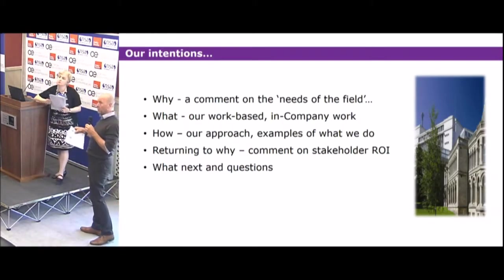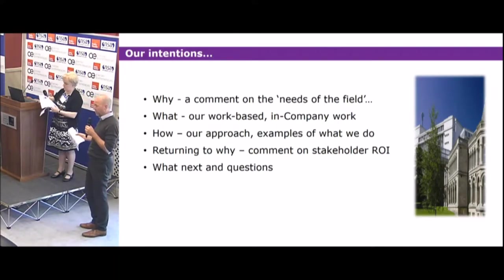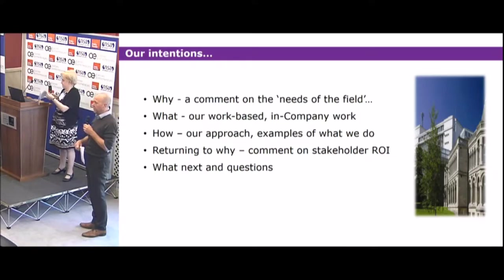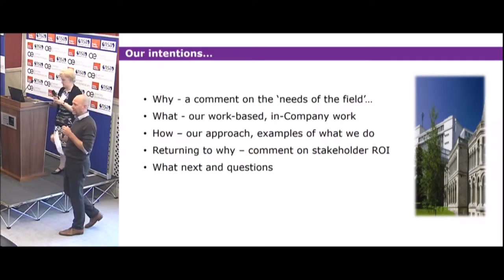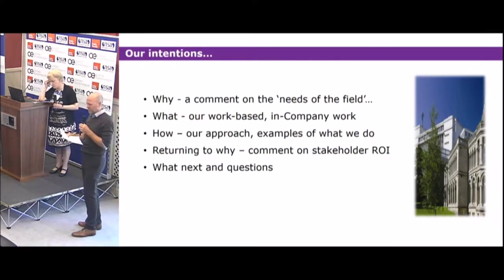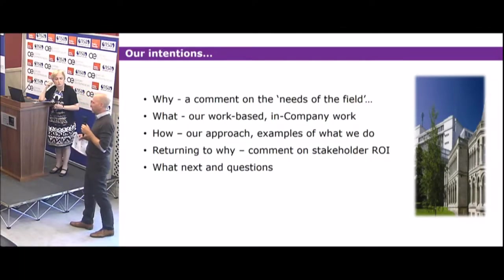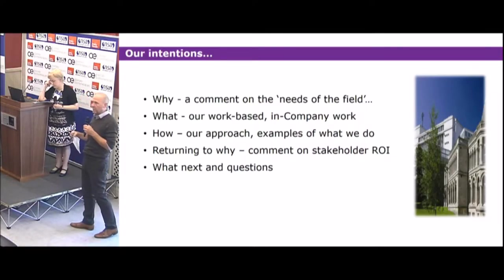We're going to talk about our in-company work specifically, ranging from our in-company course to, more recently, our Chartered Manager Degree course, which is now up and running and has its first cohort halfway through their first year. More interestingly, we'll discuss how we go about doing this — the learning approach we take and how we engage students in what they're doing in the workplace and how that connects to the assessments and assignments.